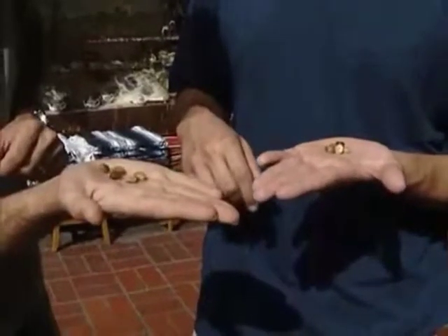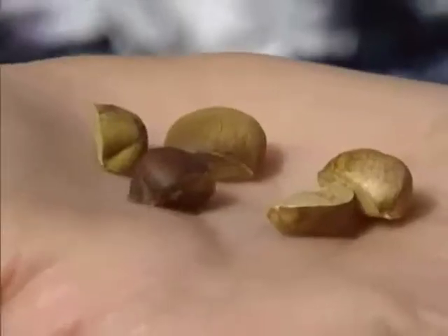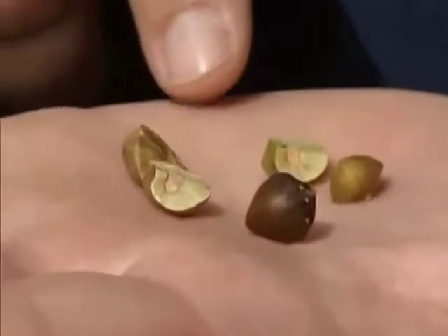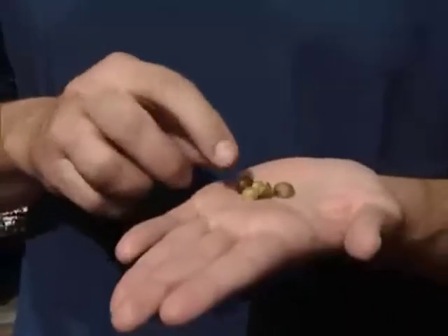For these beans, jumping is no joke — it's a matter of survival. But how do they do it? What makes a bean jump? To find out, you need to take a look inside at the most unusual jumping device in the world.